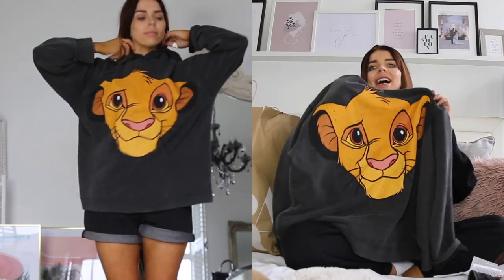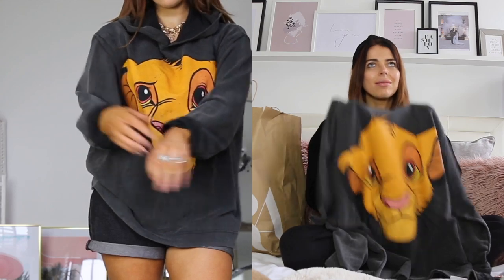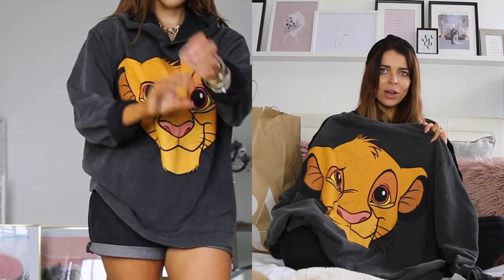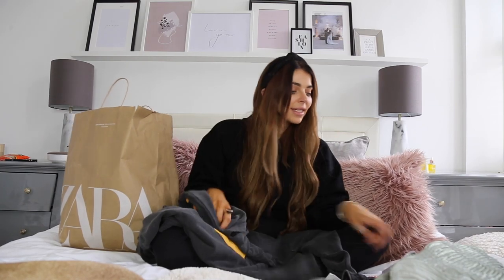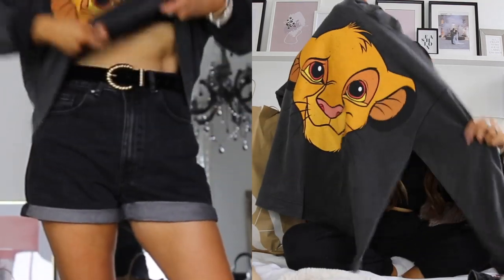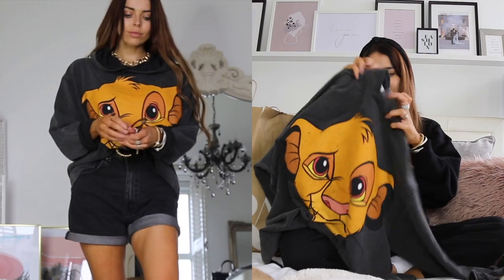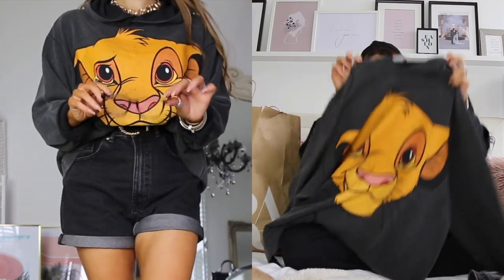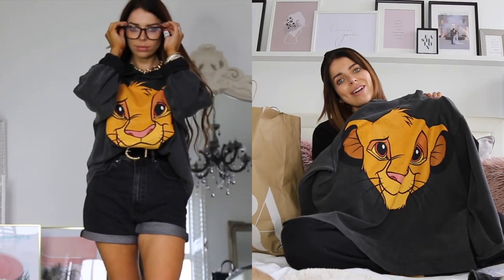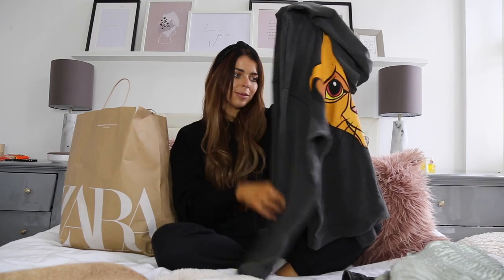We got it in a large because Effie said make sure you get it in a big size so it's really oversized. I popped it on this morning when I was running around and it's so nice - quite a thin material which is good for this time of year, not too hot. I love the washed charcoal colour, it looks a bit vintage. The price on this one was £29.99 - kind of pricey but I think I'll wear this a lot, especially for travelling.